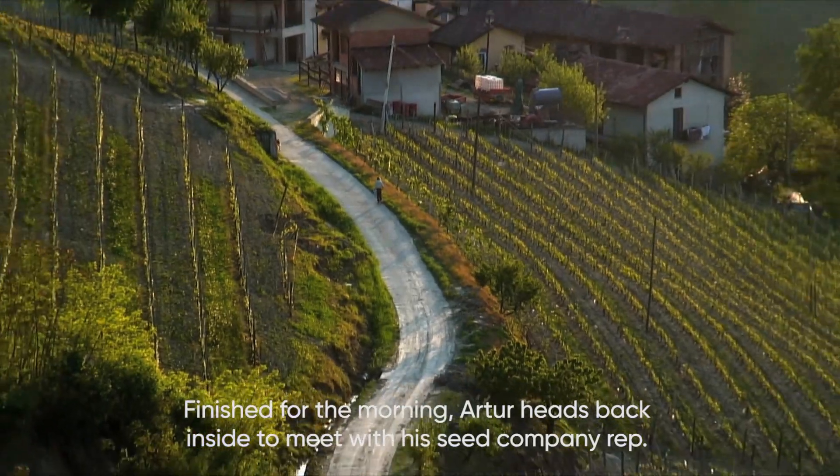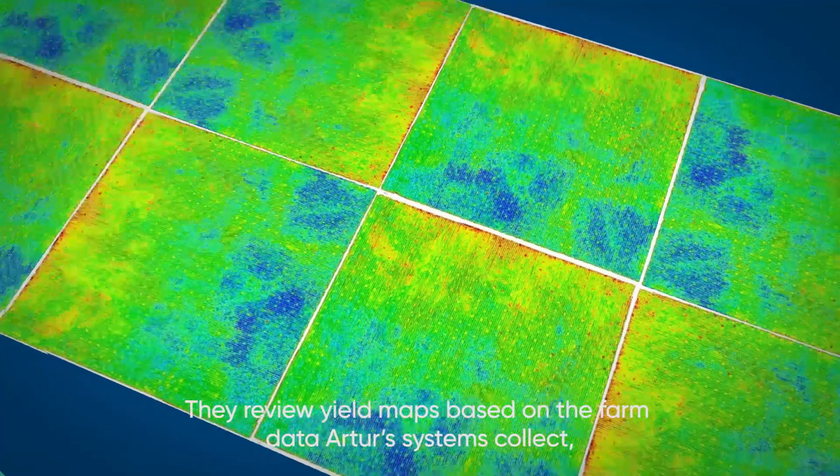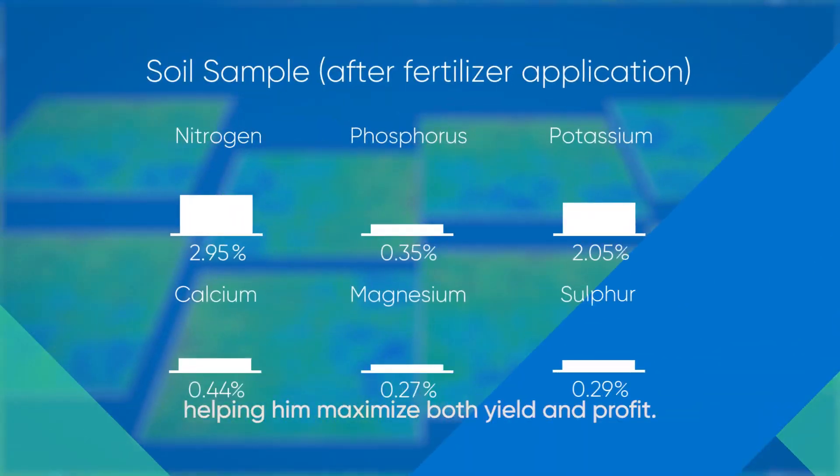Finished for the morning, Artur heads back inside to meet with his seed company rep. They review yield maps based on all the farm data Artur's systems collect, helping him maximize both yield and profit.